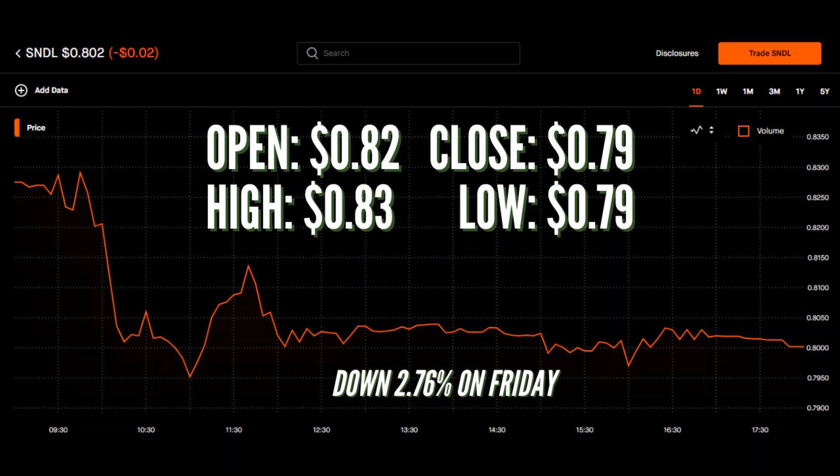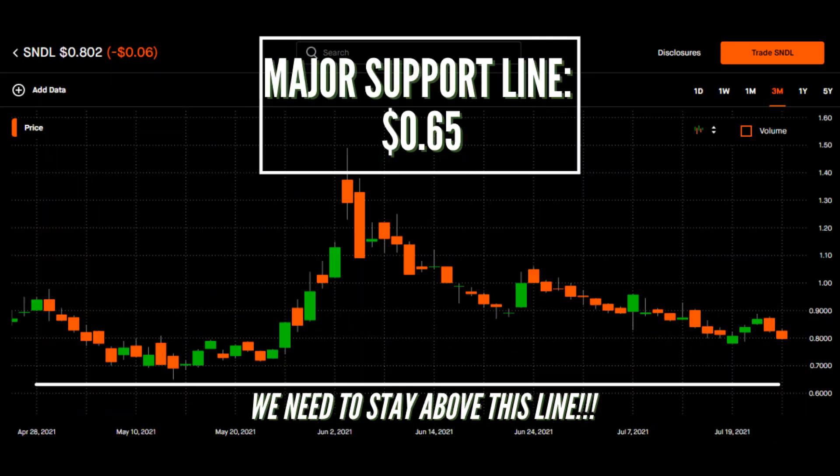There are no major updates from STDL right now, so for the next part of this video, we are going to jump right into the stock charts and see what they are telling us. As always, first I want to talk about our support line. What I like to do when looking for the support line is identify the major line of support and then just the normal support line that the stock has been holding up recently.